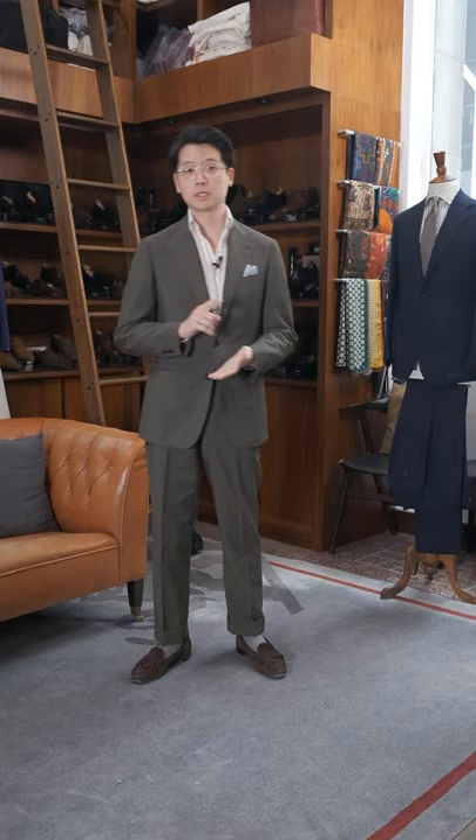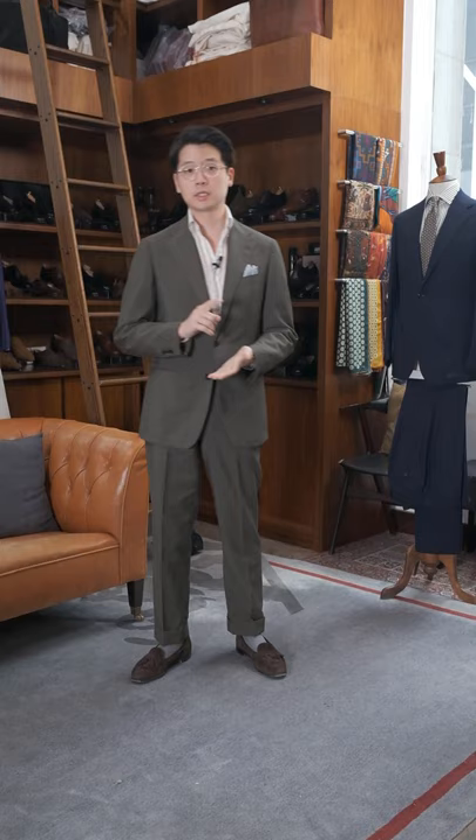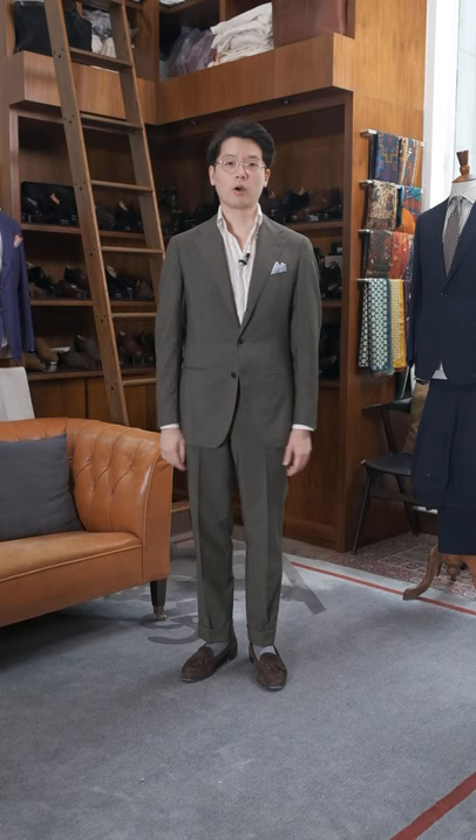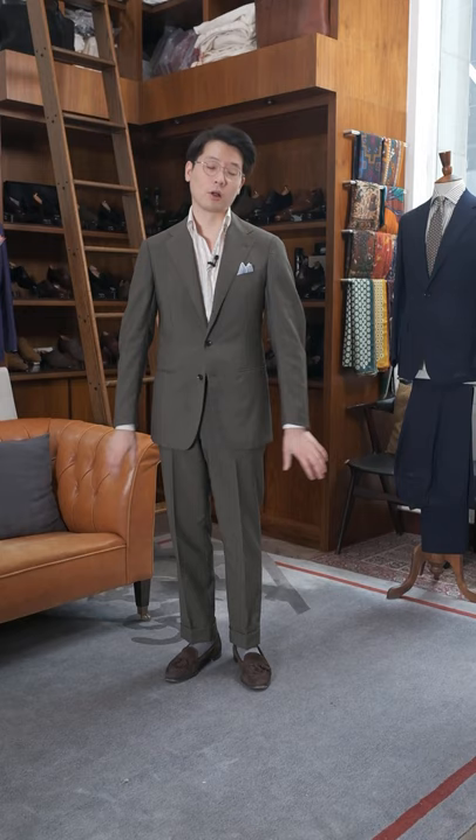One rule that a lot of people bring up, but I would always tell people to avoid, is some people say you should follow where the knuckle of your thumb is. That's great if you have very average length arms, but if you are like me with quite long arms, my knuckle is quite far down my body. The jacket would be incredibly long if I was to follow that rule. So that's why I always say just half jacket, half pants.